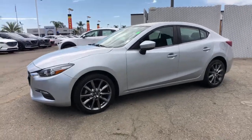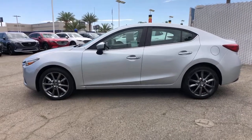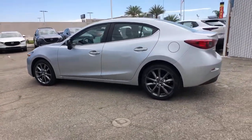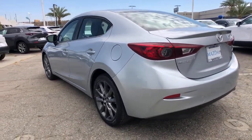You will love the features of this 2018 Mazda Mazda 3. With less than 35,000 miles on the odometer, this vehicle provides excellent value. Here's a 3 that's poised to put the fun back into your daily drive.